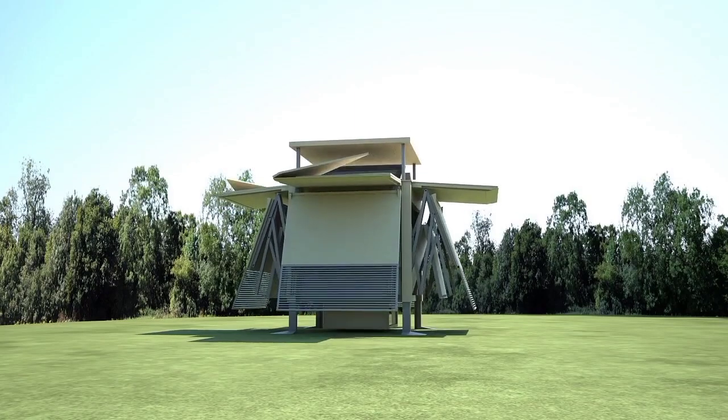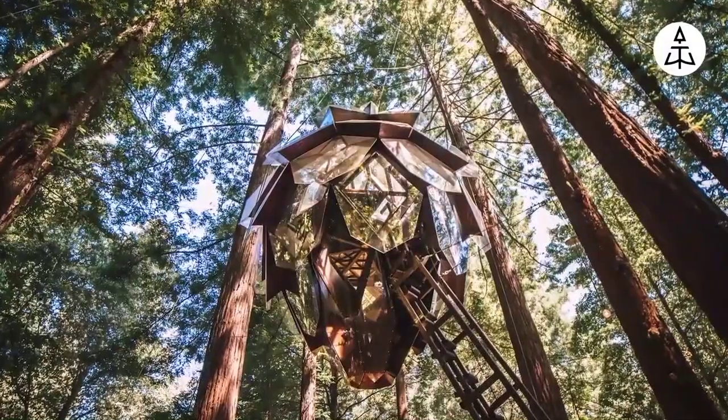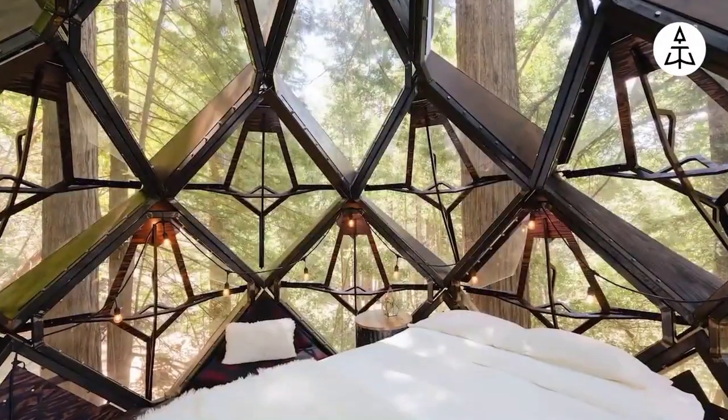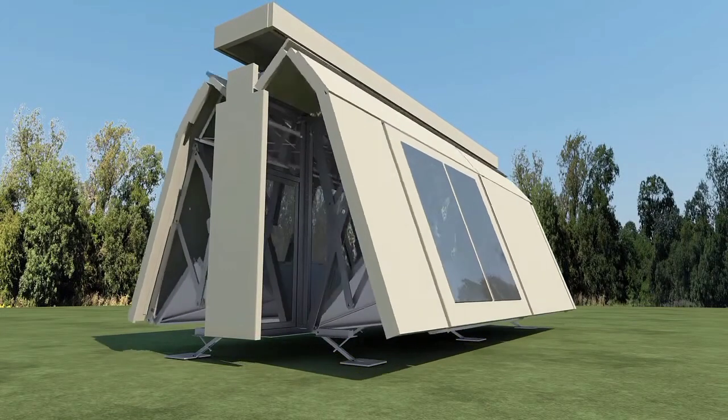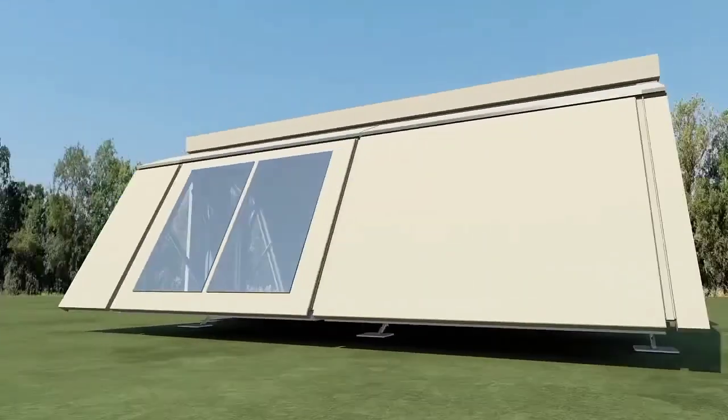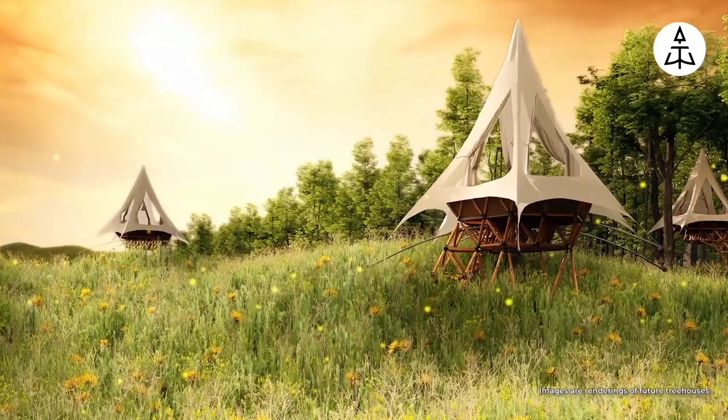Hey everyone and welcome back to the channel. Today, we're taking a trip beyond the ordinary and exploring the world of imaginative construction. From houses that fold up to hidden swimming paradises, get ready to see 10 creative construction ideas that will have you rethinking what's possible.